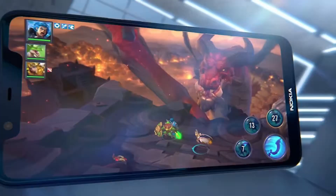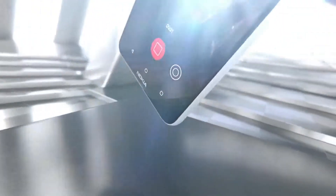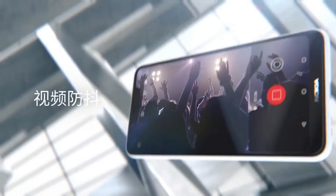The other features of the phone include a USB Type-C port, 3.5mm headphone jack, dual-SIM support, 4G VoLTE, Wi-Fi 802.11ac, and Bluetooth 4.2.